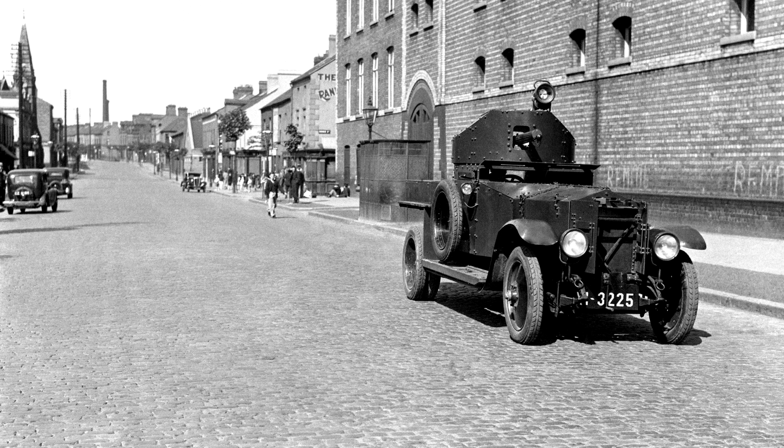The vehicle was modernised in 1920 and in 1924, resulting in the Rolls-Royce 1920 Pattern and Rolls-Royce 1924 Pattern.